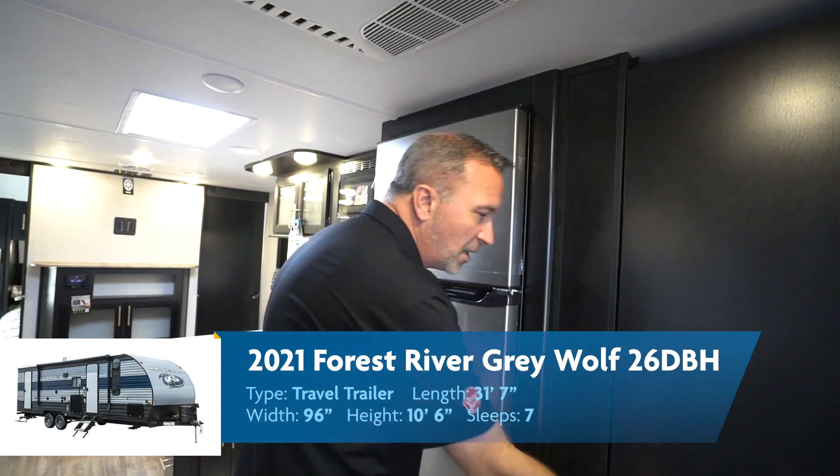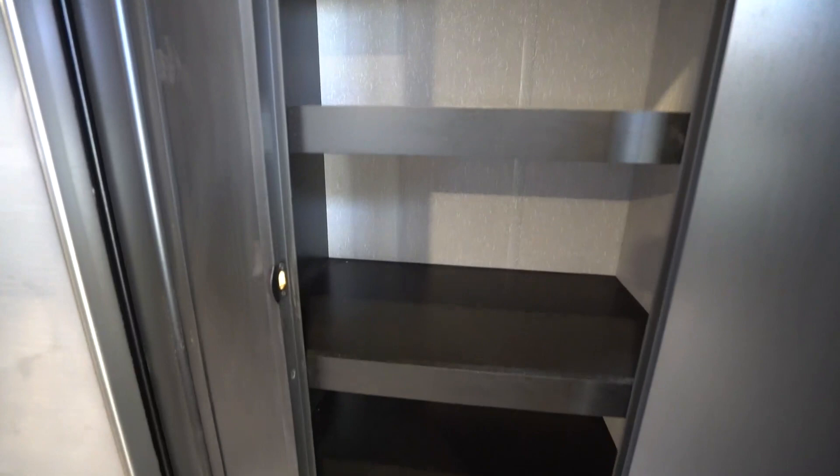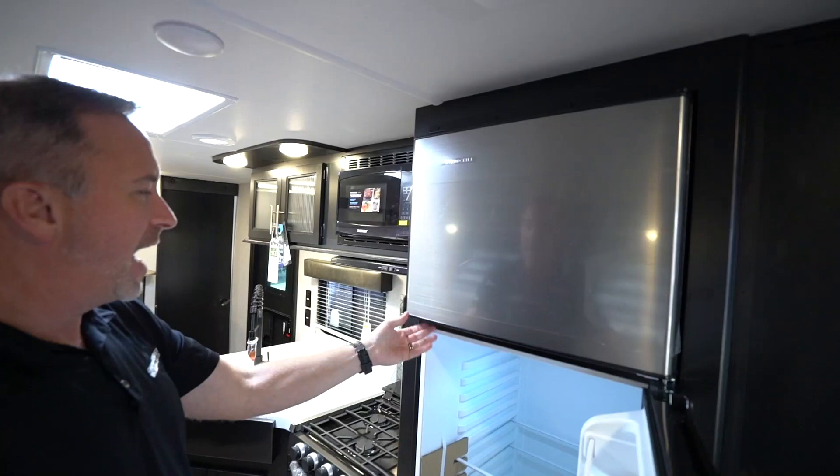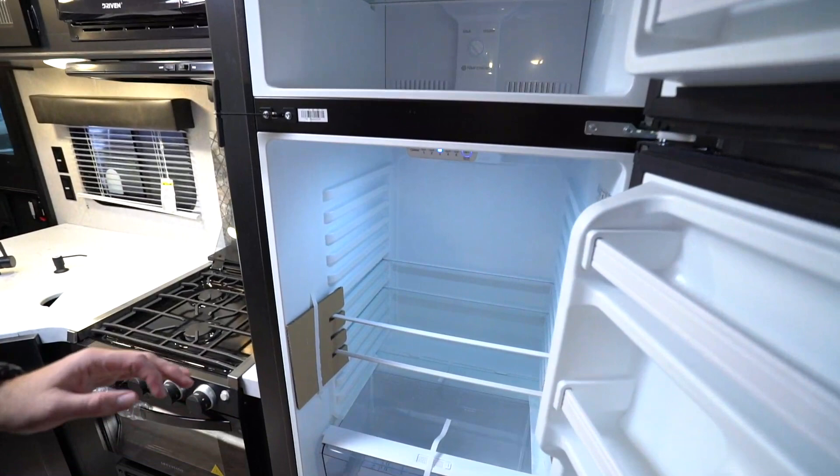Another great feature about the 26 DBH is the large pantry. Travel trailers with large pantries — Forest River is great with their construction. They really are environmentally conscious, they like to reduce and reuse, which allows them to pass on savings and reduce their carbon footprint. Got a 12 volt fridge right here that is 10 cubic foot. These 12 volt fridges do a really good job of cooling down — a lot of them are quicker than the gas-electric ones. Plenty of space, plenty of room.